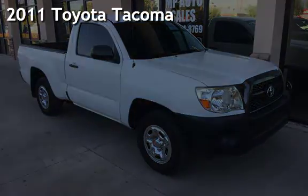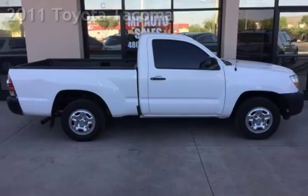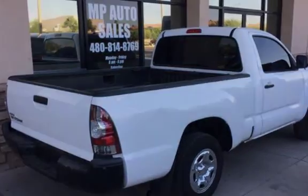Presenting a pre-owned 2011 Toyota Tacoma. This two-door truck has a four-cylinder, 2.7-liter i4 engine, with rear-wheel drive, and an automatic transmission.